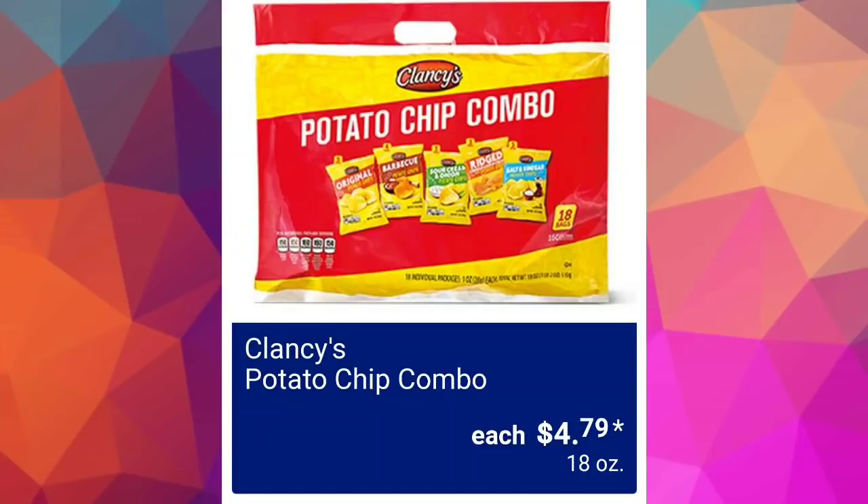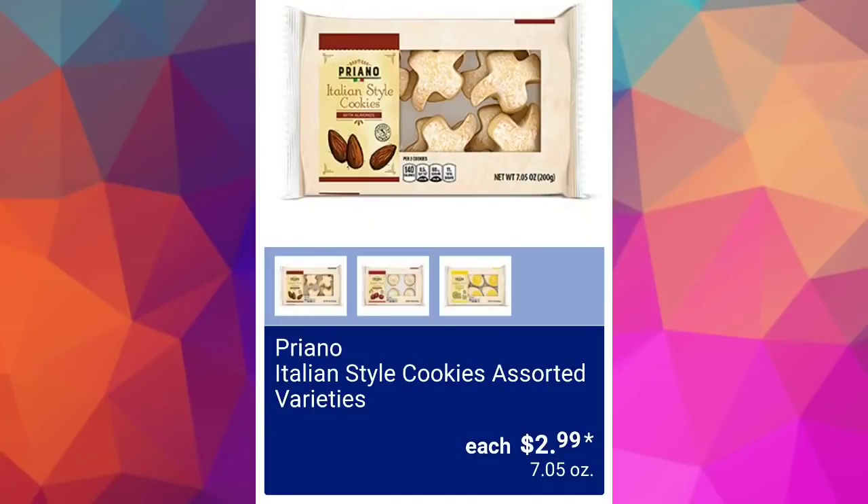Clancy's potato chip combo $4.79 — some of you like them and I don't mean to offend you. We have Italian-style cookies assorted varieties $2.99; the next screen is going to show which ones are available.